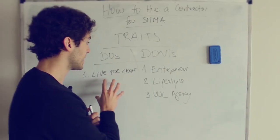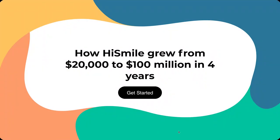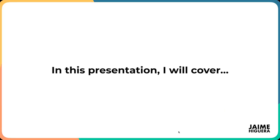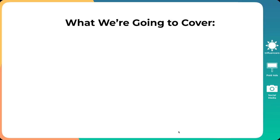Before we get right into it, a little bit about me. My name is Jaime. I own an e-commerce agency helping some of the leading e-commerce brands scale to seven and eight figures using paid ads in the fastest, most profitable way. The brand we're going to be dissecting today is HiSmile. I'm going to be diving deep into the data and revealing how they grew from $20K — the initial investment — to $100 million in just four years.